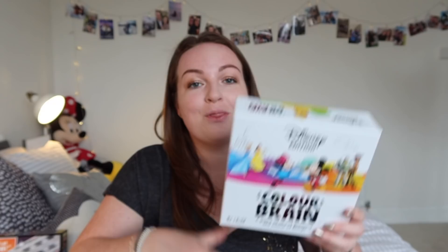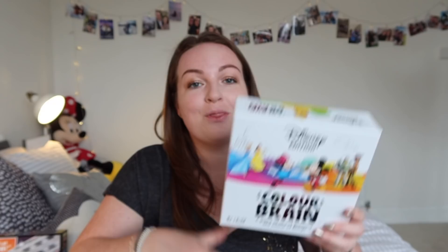I also got them The Muddles, which again is designed for children age six plus, two to four players - it's a really lovely easy little card game where you basically have to match up the animals. It makes more sense when you play it. And then I also got them Disney Colour Brain, which is such a great game. You have to answer the questions with your colour cards - for example, what colour is the Incredibles suit, and then you choose from your hand.